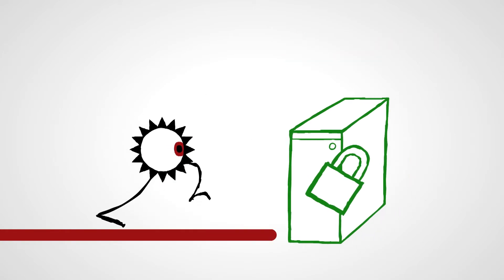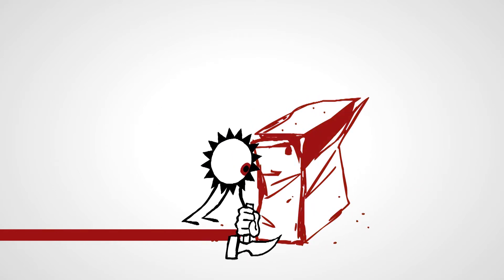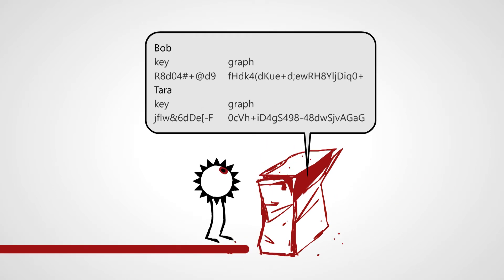Even in the event that an attacker compromises the TrustInsight servers, it's impossible to use the data stored on the service to recover the original passwords.